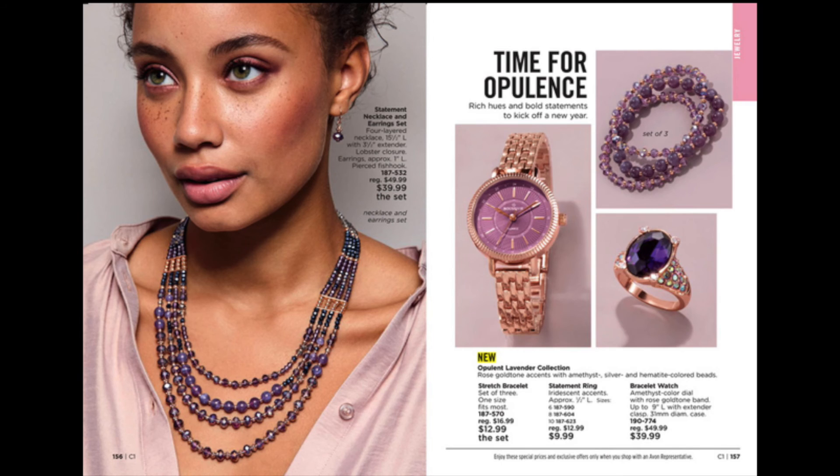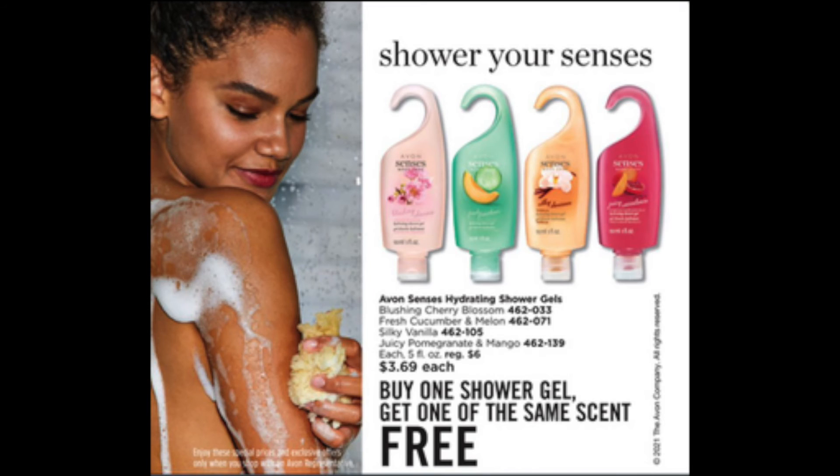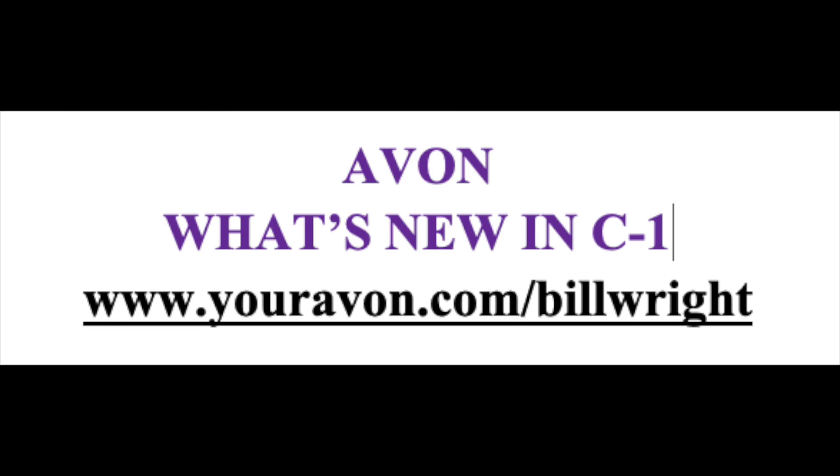What a way to kick off the new year. Don't miss this BOGO on the back cover: Scents' Hydrating Shower Gels, $3.69 for 2 — buy one shower gel, get one of the same scent for free. You can shop the traditional brochure or the virtual catalog on our e-store at www.youravon.com/billwright. Orders are available for delivery before Christmas. Merry shopping! I'll see you next time.